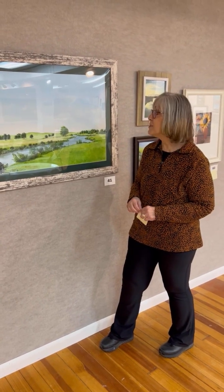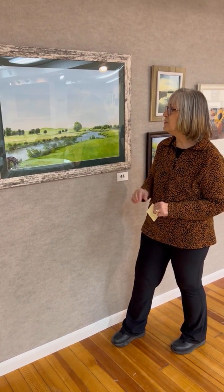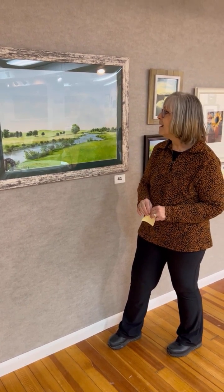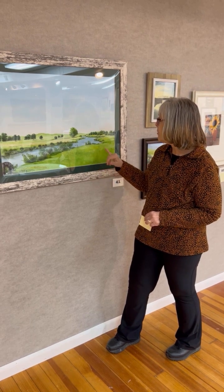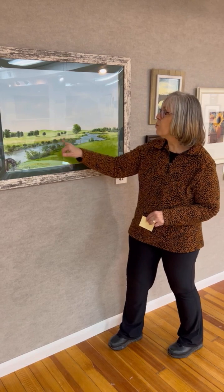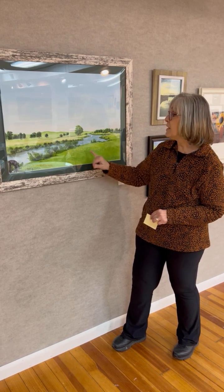Our next award of excellence goes to this beautiful watercolor — really nicely done. It just feels like you're out in the country in Nebraska. I love the way the artist has done the trees and the landscaping. Really nice texture in the grass here, and these warm tones in the middle work really, really well. You could almost put some more of those warm tones here in the foreground.